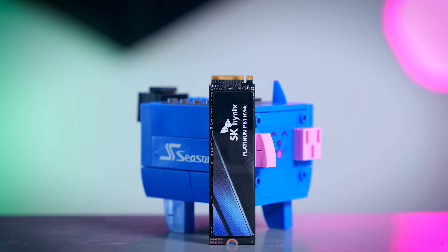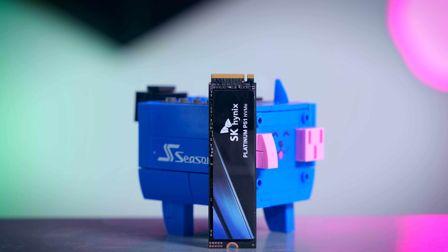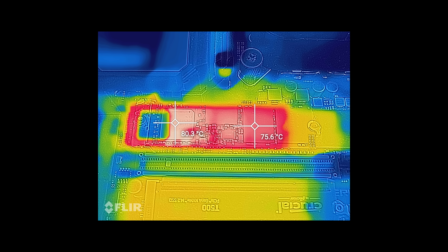When it comes to thermals, the P51 Platinum is pretty much like every other Gen 5 SSD tested so far — it can and will get really hot and throttle if you stress it fully without any cooling on top of it. You should definitely use a heatsink that comes with your motherboard, or you can buy a very simple third-party heatsink for a couple of euros or dollars and you'll be more than fine. I'm going to leave some suggestions in the description box down below.